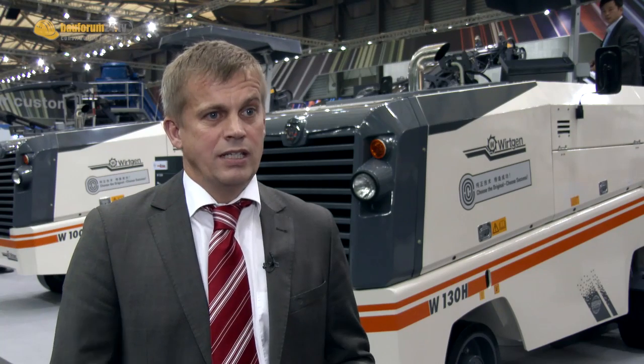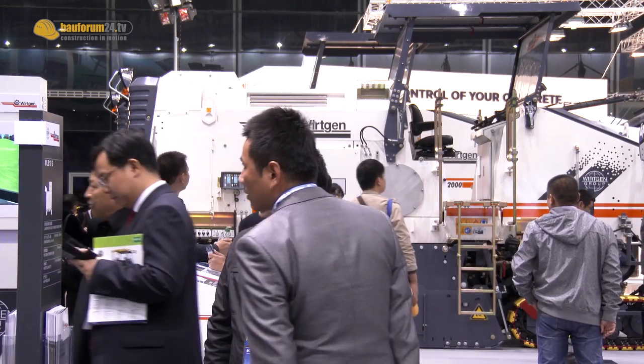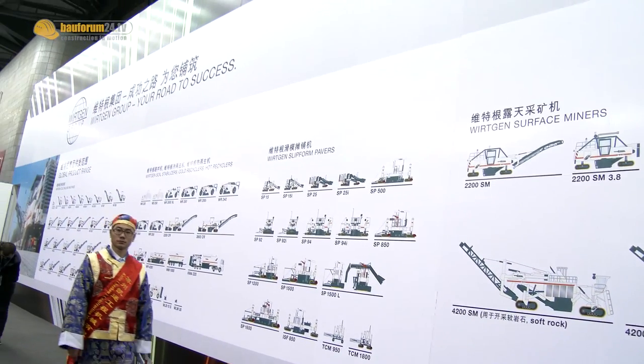The cold milling machine market in China is already a very big one. It can be more than 400 machines in a year — that's the total market. And with Wirtgen, with our locally assembled machines, we have more than half of that market already.